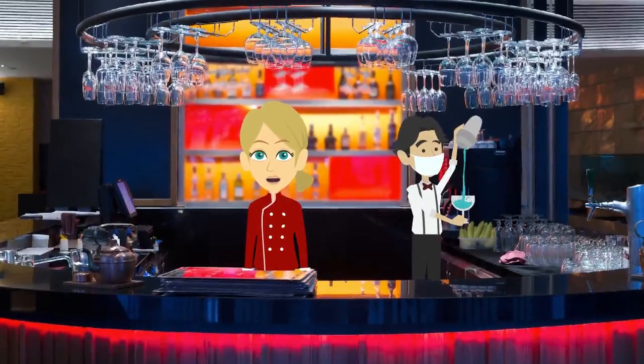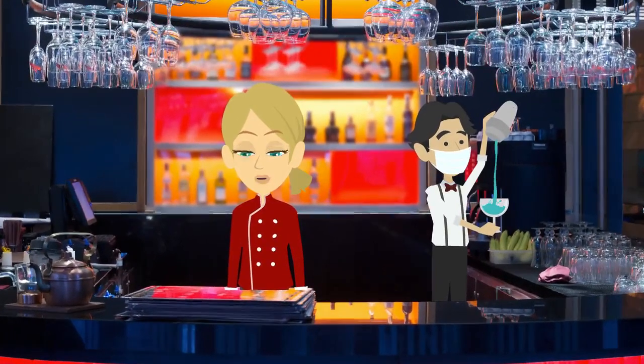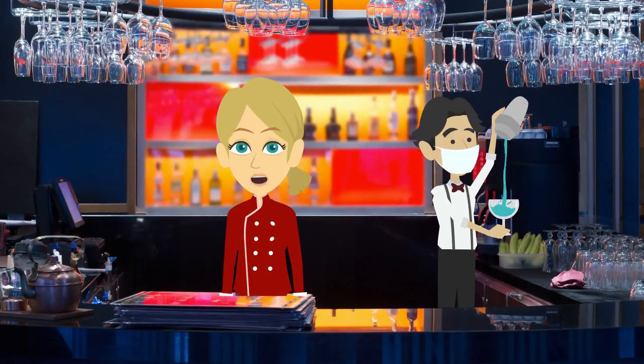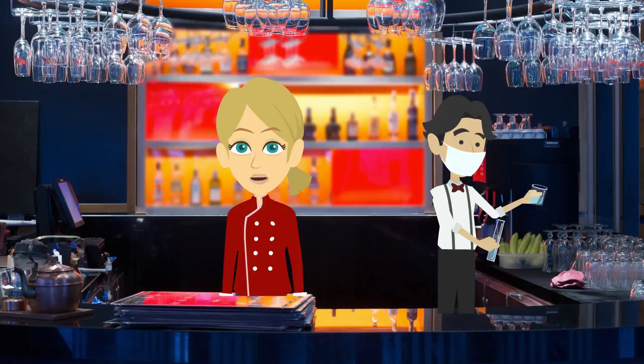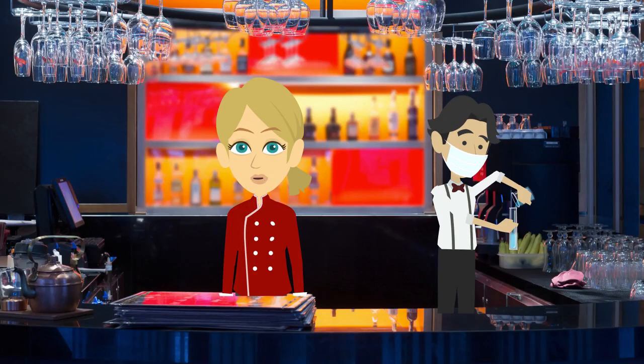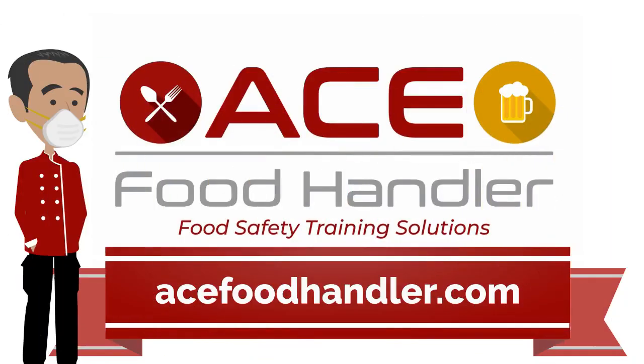Ace Food Handler is here to help, and our sister company, Ace Restaurant Academy, has online training lessons for managers and shift leaders. If you need help with anything restaurant-related, or need custom training videos or PowerPoint presentations for your managers and crew, please reach out to us. Ace Food Handler is a nationwide provider of food handling and alcohol seller-server training. We have affordable options for individuals and corporate pricing.